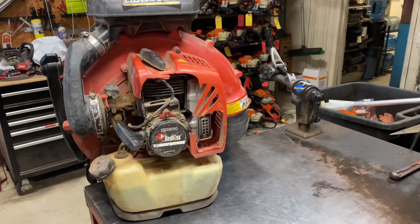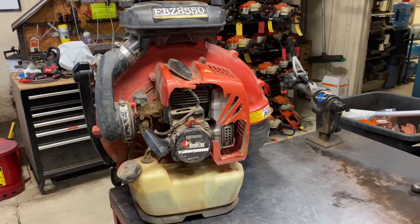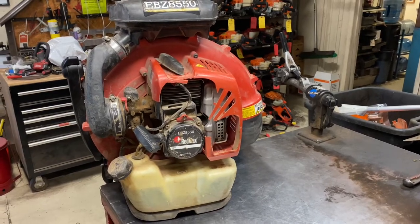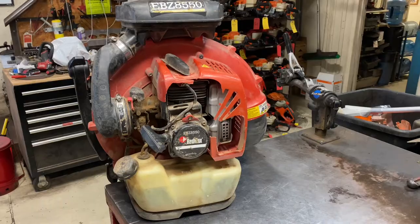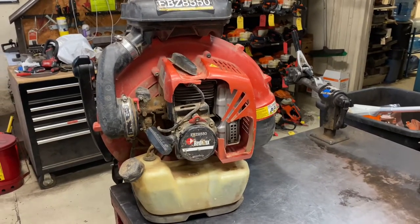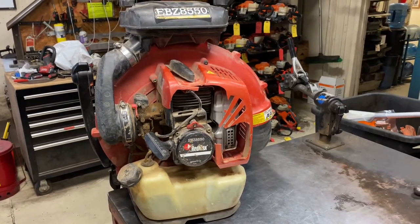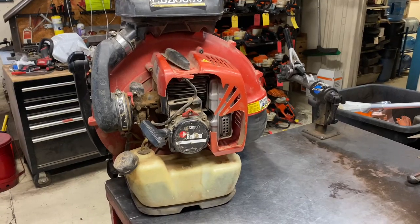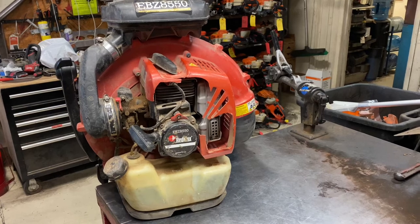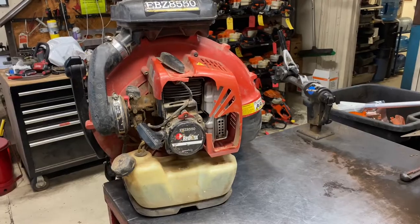We're going to take a look at this 8550 and go over the common things we find. It may sound like I'm beating up on these units, but it's like anything — all blowers have problems. These are just a few we encounter with Red Max. Overall these blowers are solid, really good units that hold up well. I'm in the Phoenix area and this shop's customers really love these blowers and sell the heck out of them.